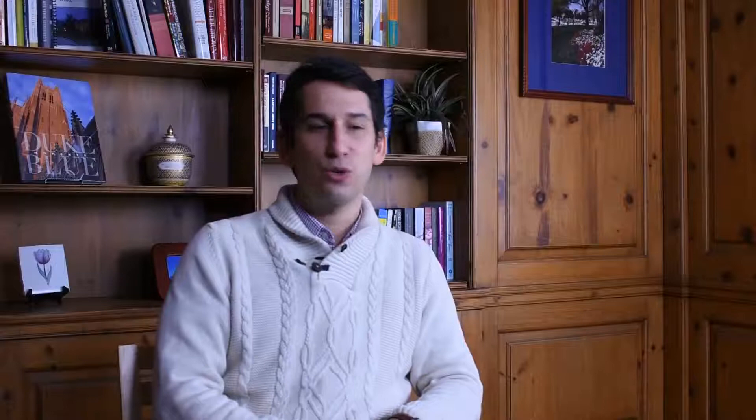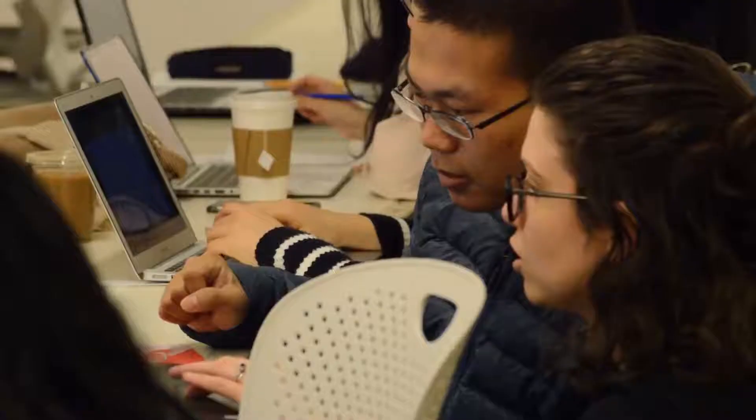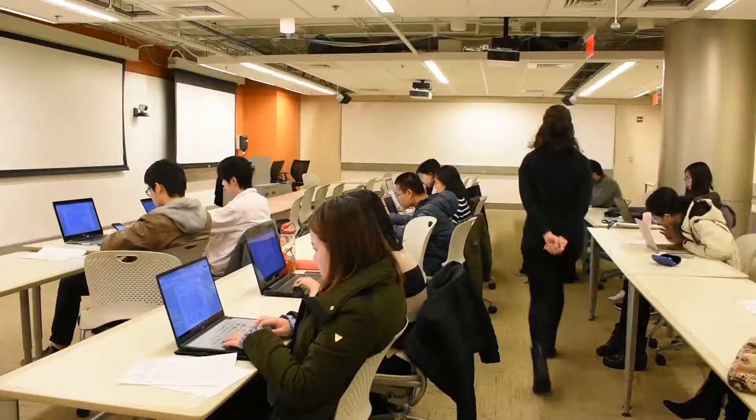Duke is a fantastic place to be and to study, and the graduate school and the EIS provide a lot of resources for international students. It's pretty useful and you feel very welcome here.